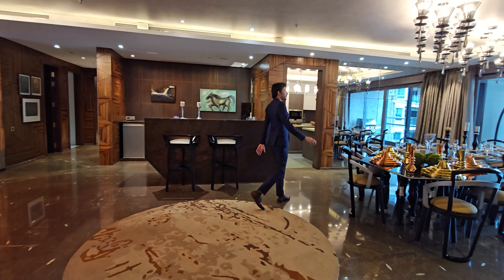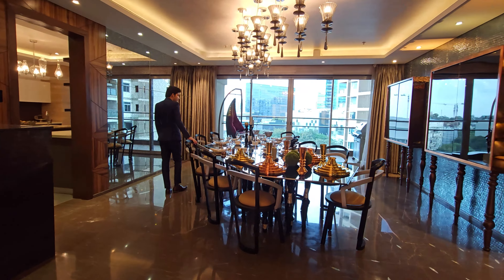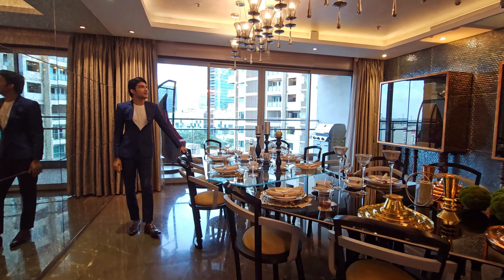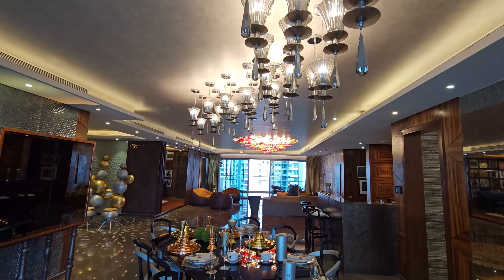They have done this dining setup beautifully. They have designed it with a transitional chrome pattern. Amazing interiors. Look at this beautiful chandelier — wow, so royal it is.